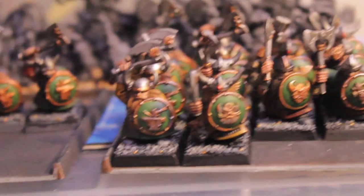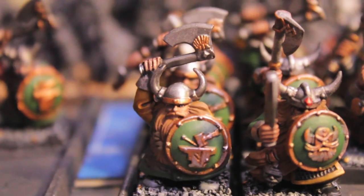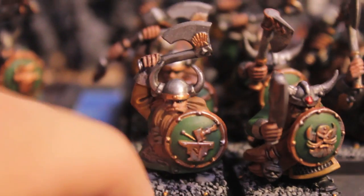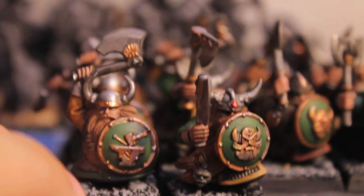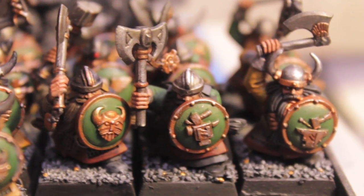Even got their little eyeballs done. Let's see if we can get some of them in the shot. I highlighted the metallics and gave them a little bit of a Mithril silver shine. I gave them their washes and all of their details.